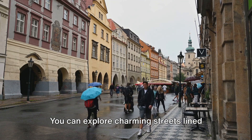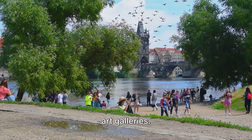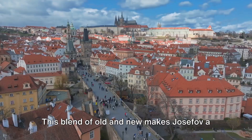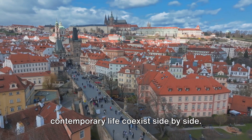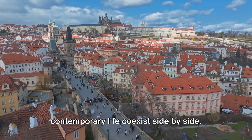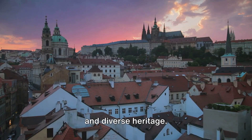You can explore charming streets lined with trendy shops, cozy cafes, and modern art galleries. This blend of old and new makes Josefov a captivating place, where history and contemporary life co-exist side by side. Josefov is a testament to Prague's rich and diverse heritage.